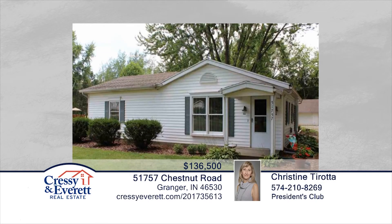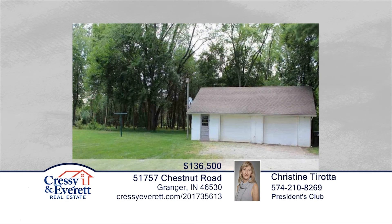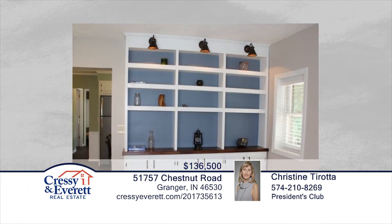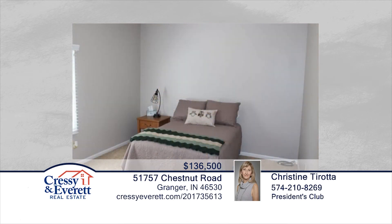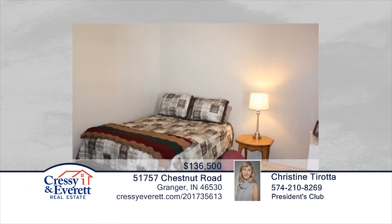Looking for a darling house with a nice piece of land? Look no further — everything has been done for you, so you can just move right in. The living room boasts custom-built cabinetry, a beautiful eat-in kitchen with new appliances, and a main floor laundry with washer and dryer. This property backs up to a beautiful tree farm and will not disappoint. Christine Tirada has the keys and would love to show you everything in person. Call now to schedule your private showing.